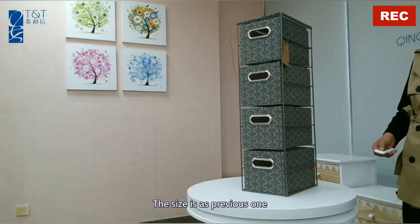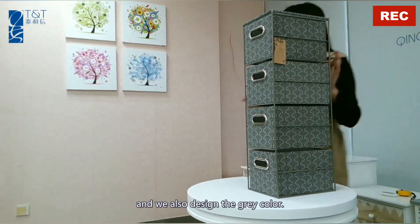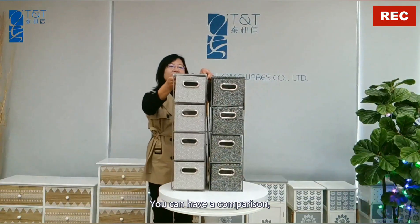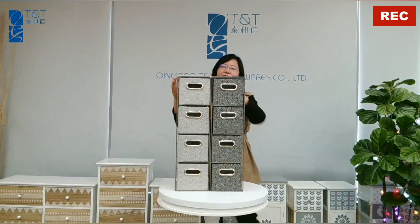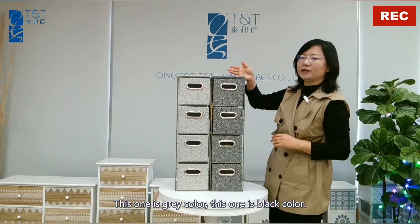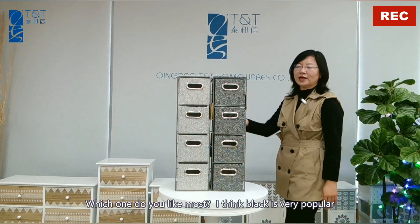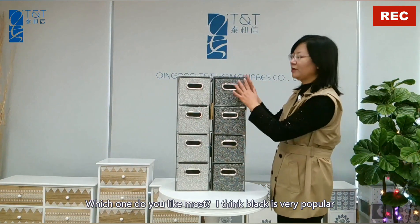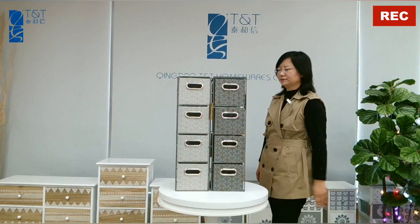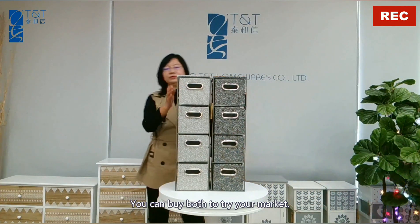The size is the same as the previous one. We also designed a gray color — you can have a comparison. This one is gray color, this one is black color. Which one do you like most? I think black is very popular in recent years. You can buy both to try your market, based on the blanket.